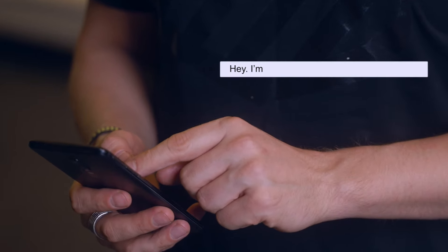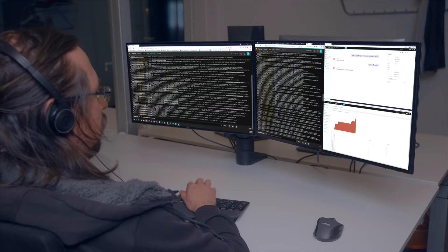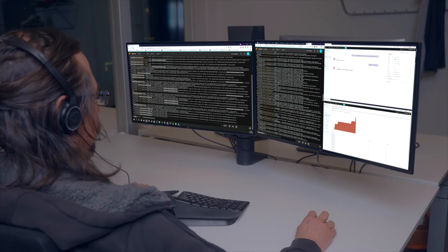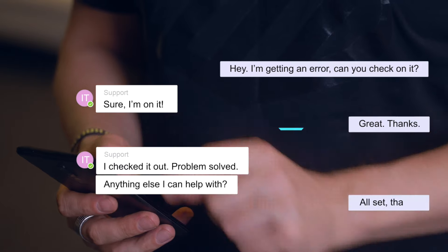However, with One.io, anyone in your business can now collaborate with IT directly through Microsoft Teams. So now when your users report an incident to IT using Microsoft Teams, IT can reply and update you from their own tools.